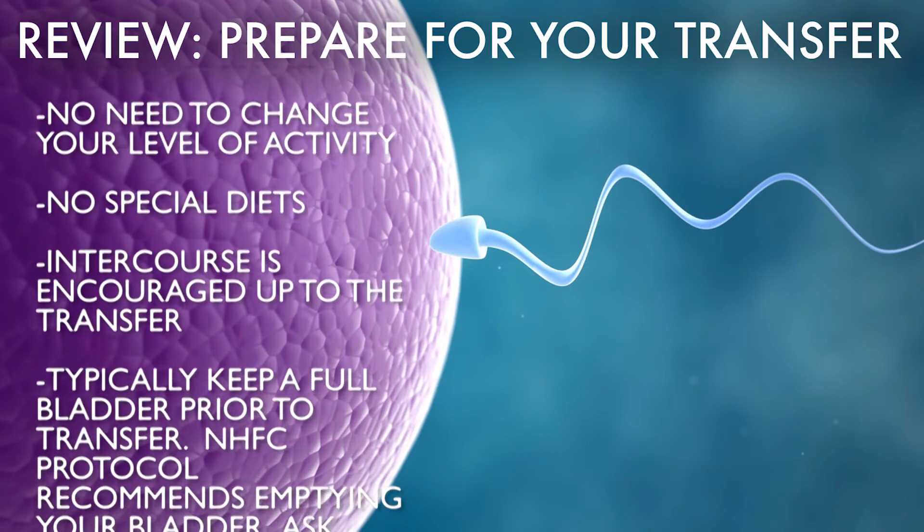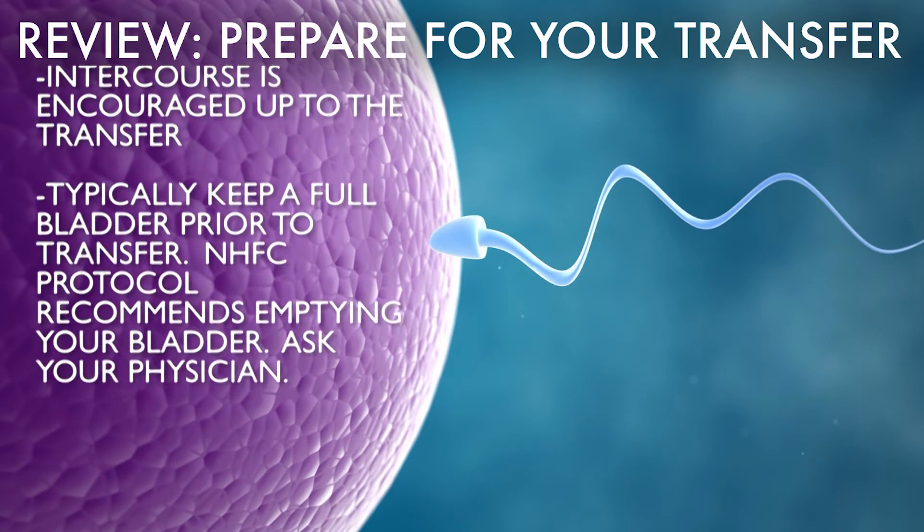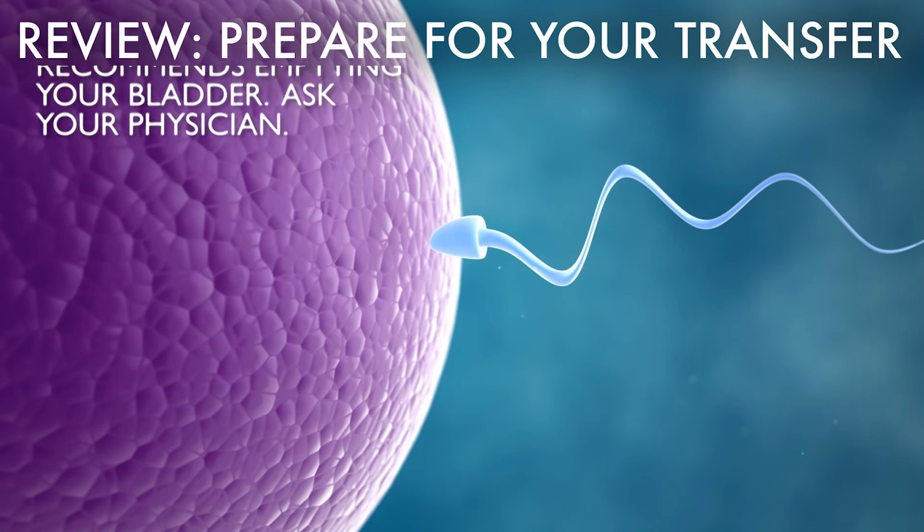After embryo transfer, we usually recommend not having intercourse until you confirm you're pregnant and reach six to nine weeks of pregnancy. You absolutely do not need to commit to bed rest or prolonged bed rest after embryo transfer. Studies show there is no benefit, and it may actually compromise the chance of getting pregnant, because when you lie down and slow your physical activity, you slow blood circulation, which is very important for providing enough nutrition to the implantation site for the embryo. We do not encourage restricting routine physical activity.